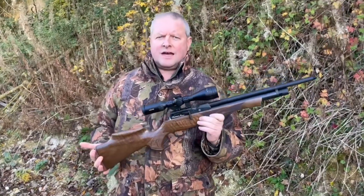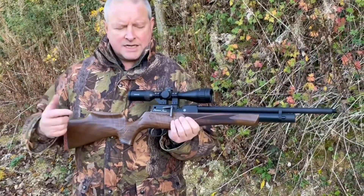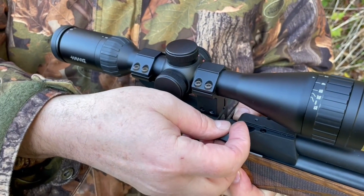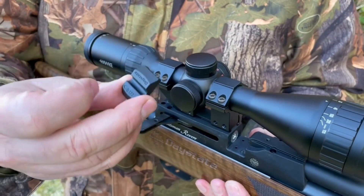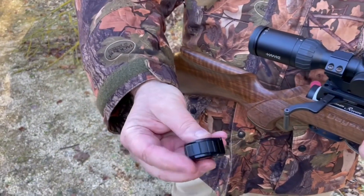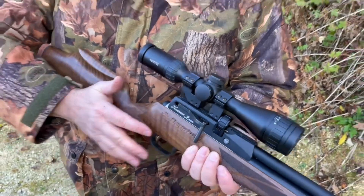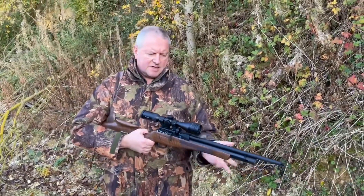Out here with the Daystate Huntsman Revere — a splendid rifle. It's single shot or magazine. At the moment we've got the single shot tray loaded. To change it, pull back the lever, cock the action, and the single shot tray is held in with a magnet — Daystate are very good at using miniature magnets. You just drop the tray in and it snaps into place, then roll your pellet across. If you want to go to magazine, take the tray out, slide in the filled cassette magazine from the side — it's actually pulled in by the magnet — and return your lever. Very slick.